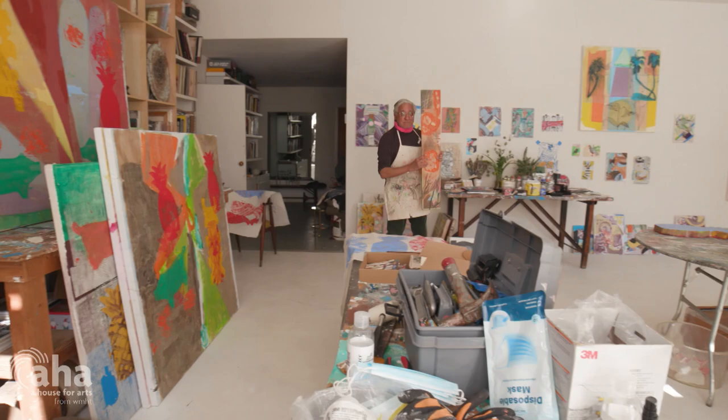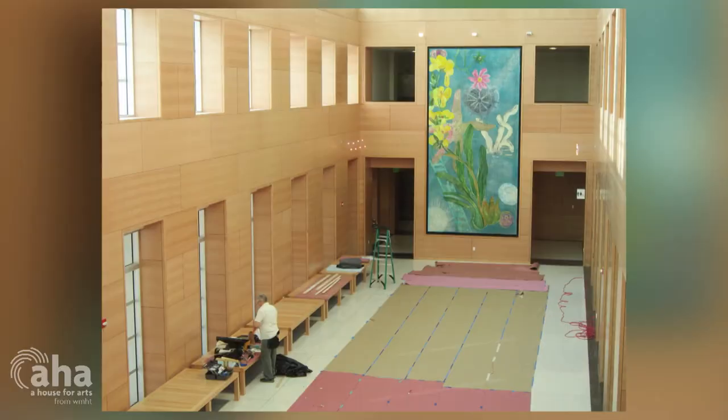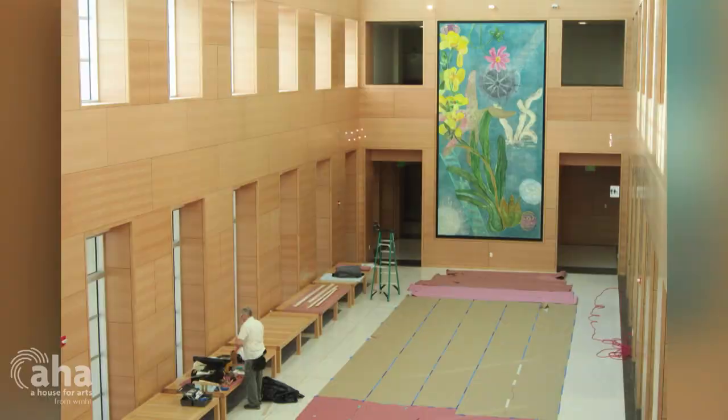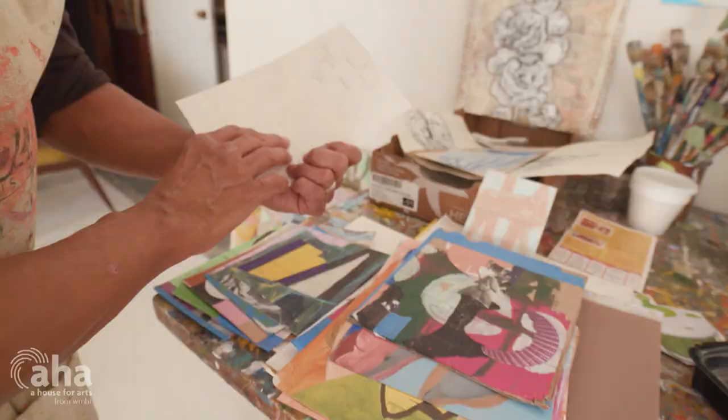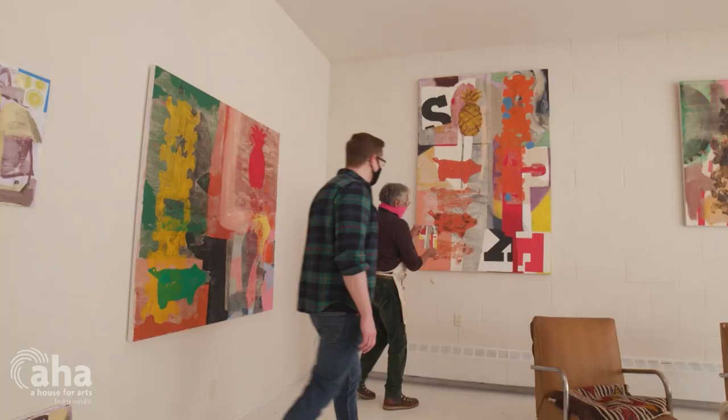I'm a painter, a printmaker, an artist. I make large-scale paintings for public buildings. I paint in my studio for exhibitions and galleries. I keep everything and make collages out of them and use them as source materials for a larger painting.